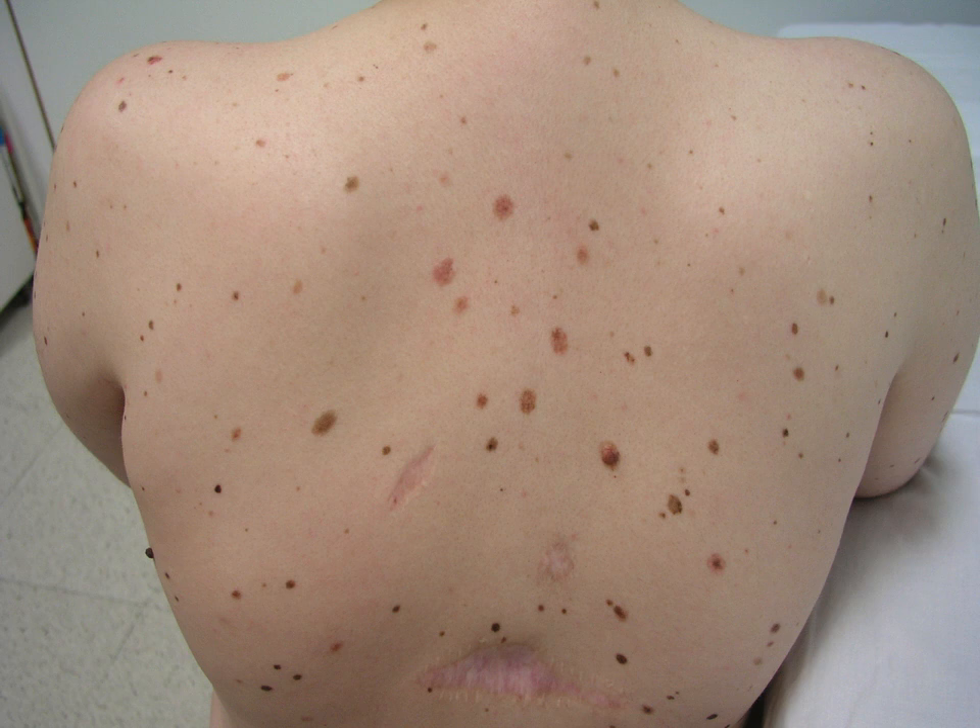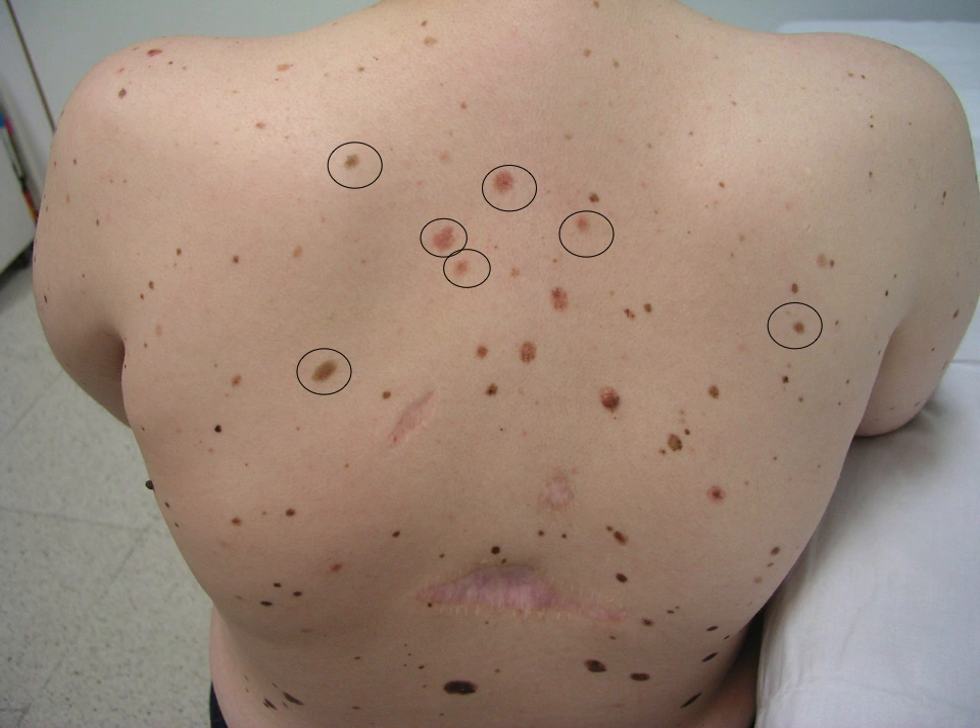This is the first patient for you today. It's a young patient, 23-year-old male, with a previous malignant melanoma. You can see the scar in the lower back. This patient has many moles. Some of them are darker than others, some are dark brown pigmented, and some others are pink lesions. Some lesions are small, and some others are larger.